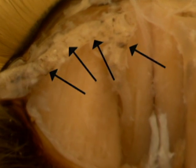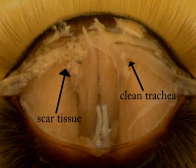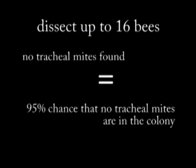Low to moderate infestations of tracheal mites appear as white globules present in the tracheal system. It's important to be able to distinguish these white globs from fat bodies that are also present in the thorax. At high infestations, tracheal mites cause scar tissue in the tracheal system that looks black and can completely cover the trachea. I recommend dissecting up to 16 different bees — if you find no tracheal mites in any of these samples, you have a 95% probability that you have no tracheal mites in the colony. If your bees have 10 to 20% infestation, you need to treat your bee colonies.